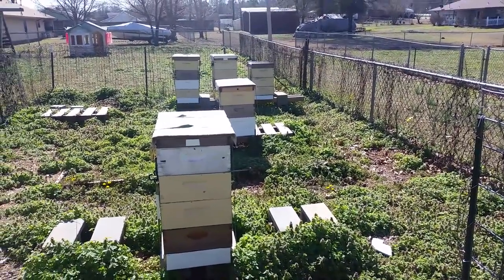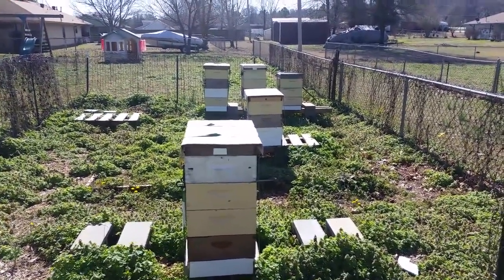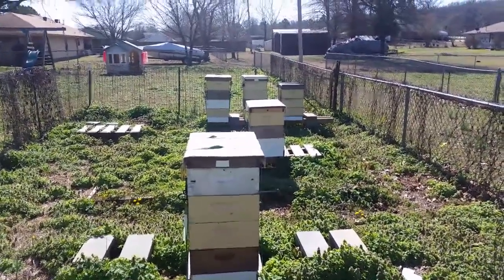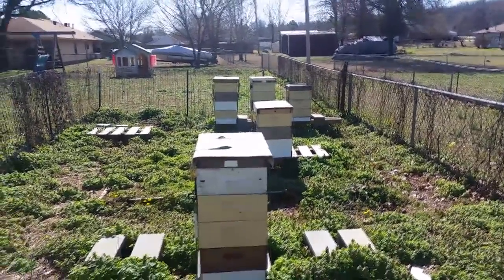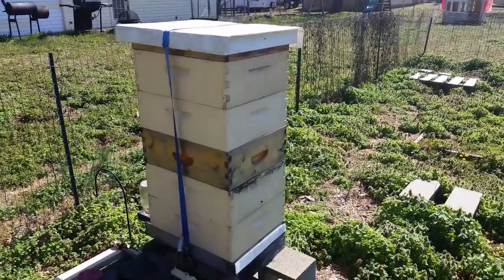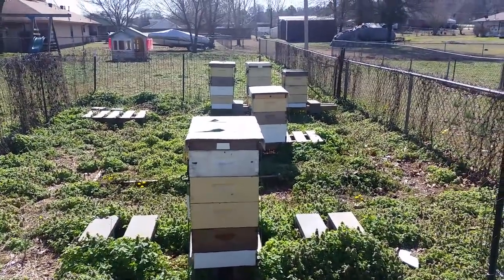It's too early in the year for me to want to make splits. It's nice during the day, in the mid-60s, but nights are still pretty cool with frost every night. The only way I'd make a split right now is if I have capped queen cells and I have to do something with them - I'd rather try to make a little three-frame nuke than throw a queen cell away. But I definitely don't want anything to swarm this early.